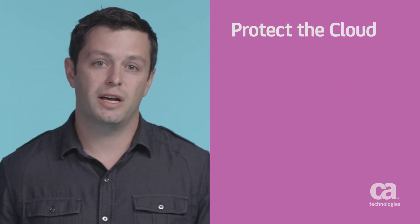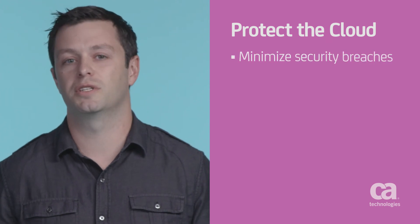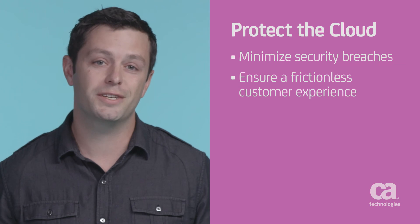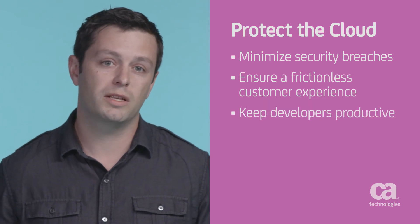And finally, when you're using clouds as part of developing and operationalizing software, you need to minimize the risk of security breaches. That means protecting your cloud-related assets in a way that doesn't affect the user experience or the productivity of your developers.